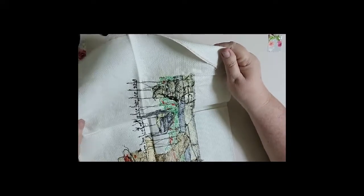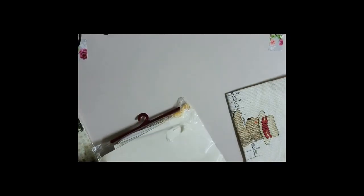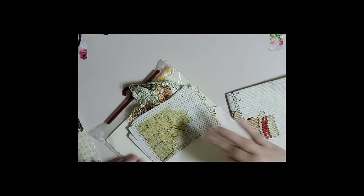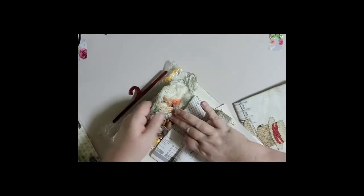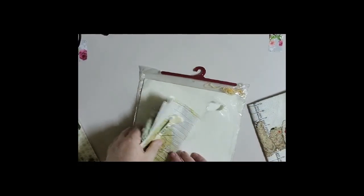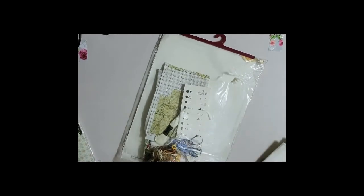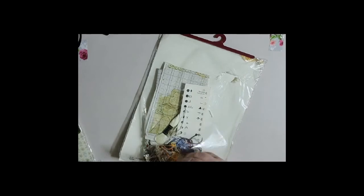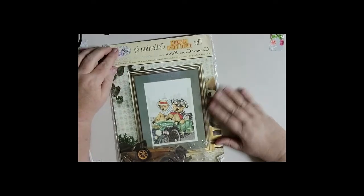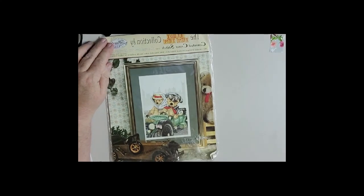Has that one been started? It has - someone started stitching it. But all the threads are there. We price these quite reasonably, so you should get your money's worth in just the threads as well as the Aida Cloth. That one's got some stains on it - I might have to reconsider what I do with that one. And here's one more that hasn't been opened - it's a vintage convertible car with the Teddy Tum Tums driving it. London to Brighton. Does this one not have the threads? No, it doesn't.